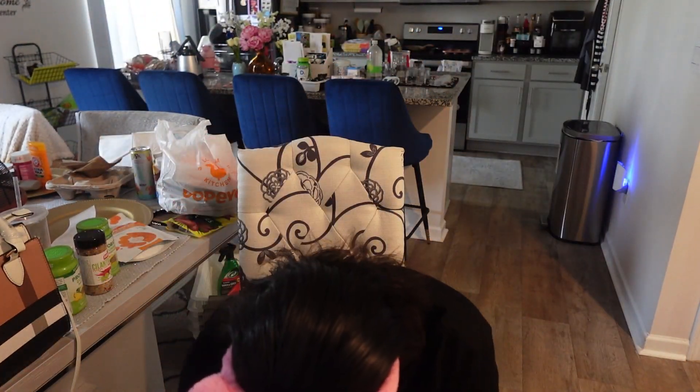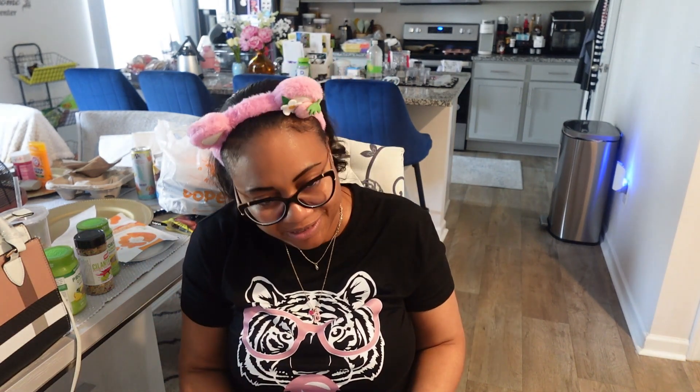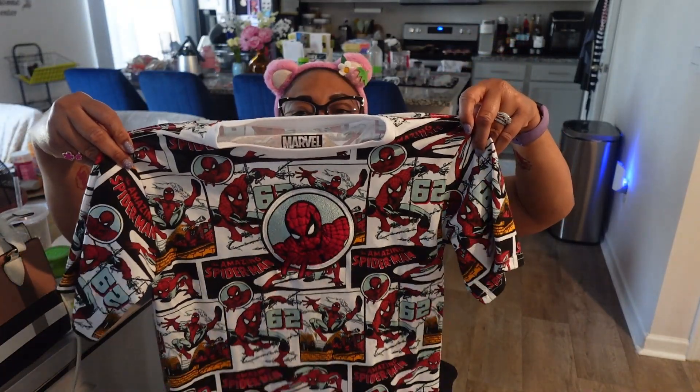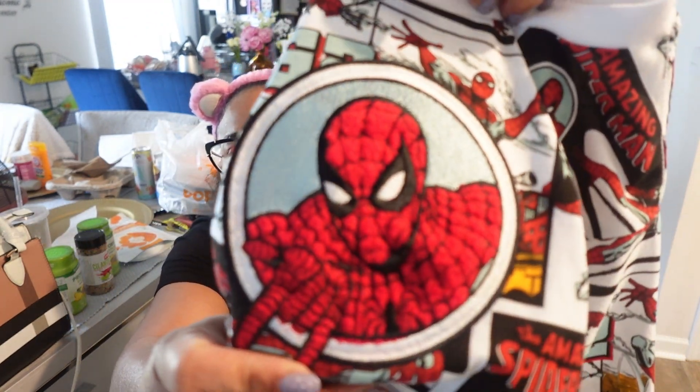I could not help myself — I had to get this shirt for my son. It's by Marvel, $7.99, and it's Amazing Spider-Man. He loves Spider-Man, Sonic, Black Panther, Mario Brothers, and don't get me started on LEGOs — he's been having meltdowns over LEGOs lately. This shirt has an all-over print on the front and back, and the middle part has embroidery. He's going to go crazy over this. I'll wash it so he can wear it right away.